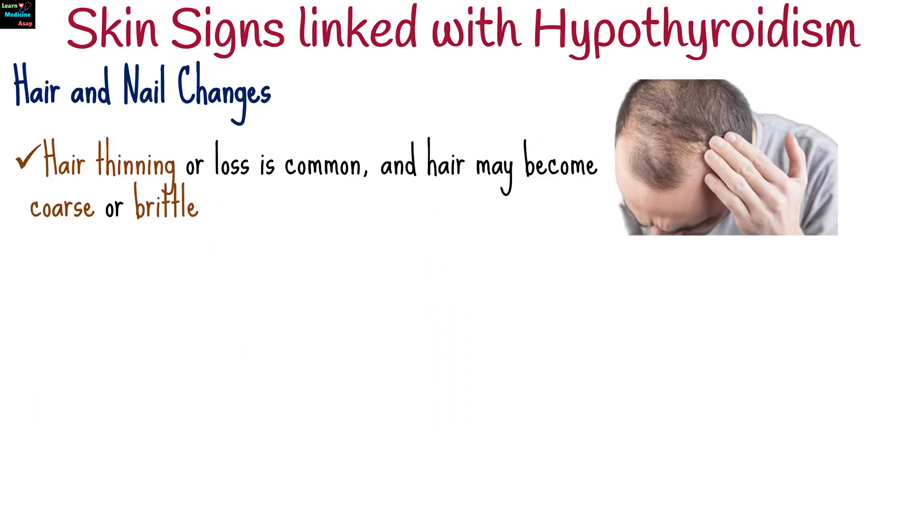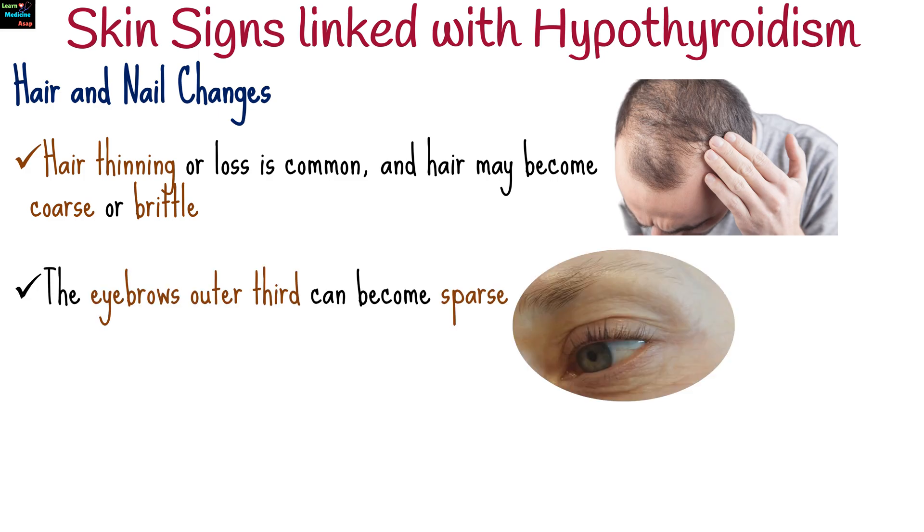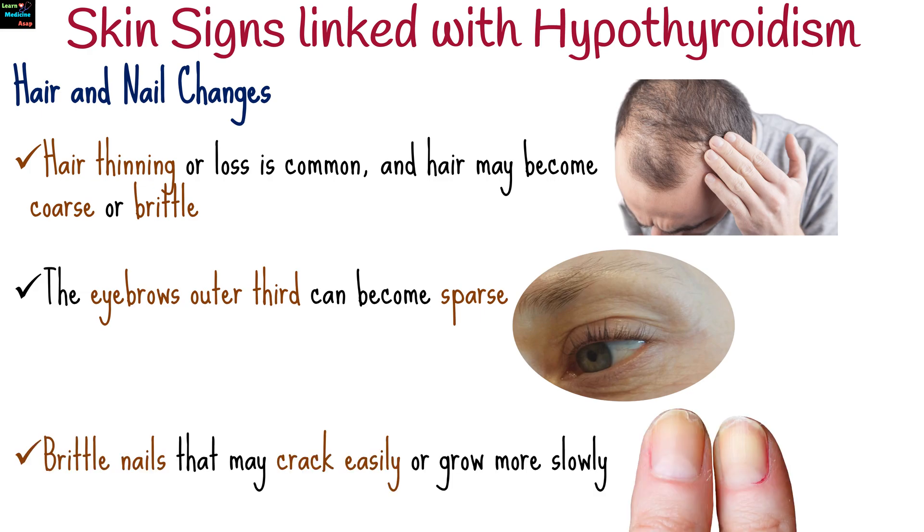Hair thinning or loss is common, and hair may become coarse or brittle. The eyebrows, particularly the outer third, can become sparse — a classic sign of hypothyroidism. Brittle nails that may crack easily or grow more slowly are also frequent, as the slowed metabolism affects nail health.